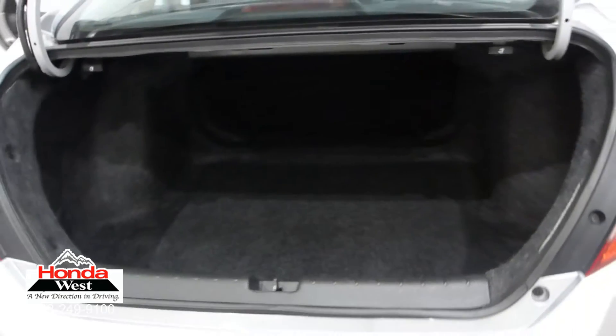We then back them up with a minimum of a 3-month, 6,000 km powertrain warranty and a 7-day exchange policy. We will also provide you with a detailed CarProof report, which will give you the history of the vehicle in detail. Market value pricing — it's really that simple.